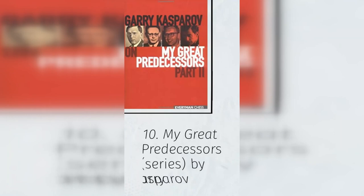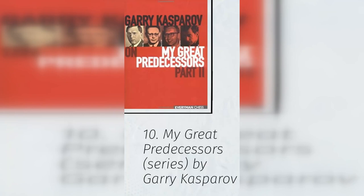10. My Great Predecessors series by Garry Kasparov. Having a chess giant like Kasparov discuss every world champion and their challengers, while simultaneously giving his perspective on classic games, is worth the price of admission. Kasparov's book doesn't fail on either end of the spectrum. He delves into details of chess history in ways that make you want to sit back and simply read. Thanks for watching.